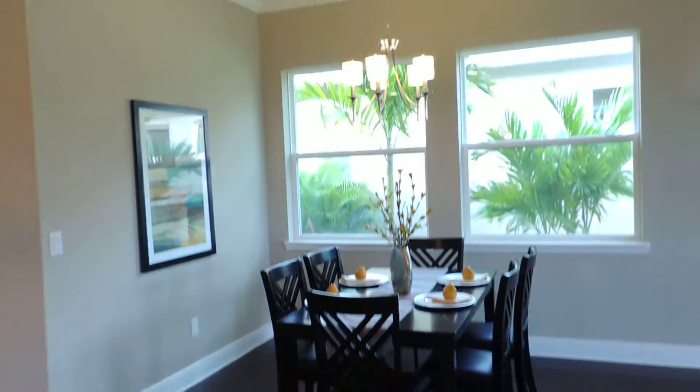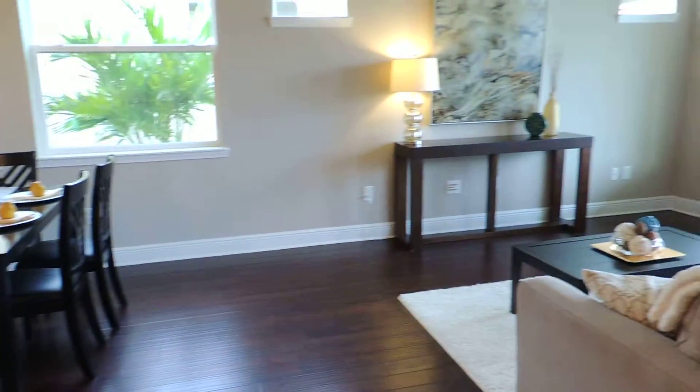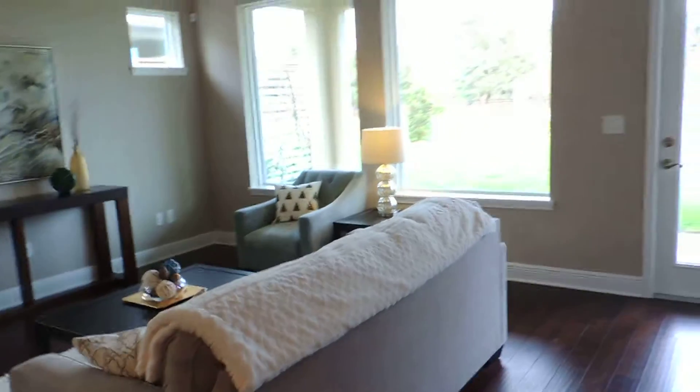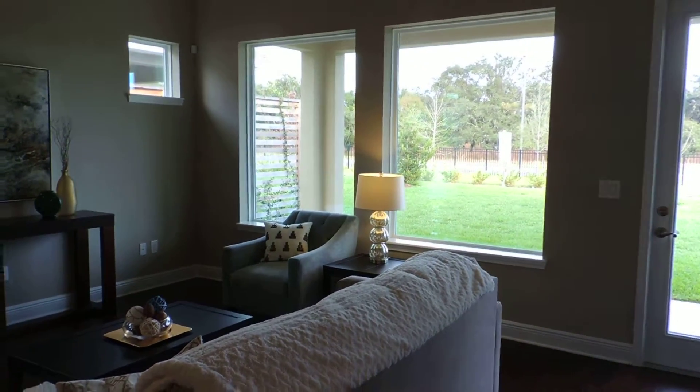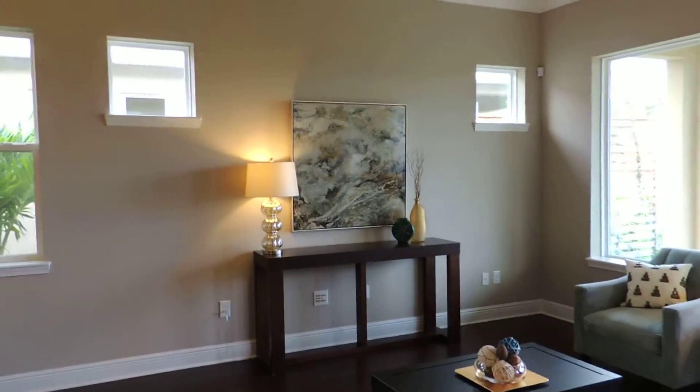Then you have your dining room and family room. You can see two big windows in the back, so you get a lot of natural lighting. Plus on the side you have two big windows and two smaller windows that would go around your TV area. Again, crown molding throughout.